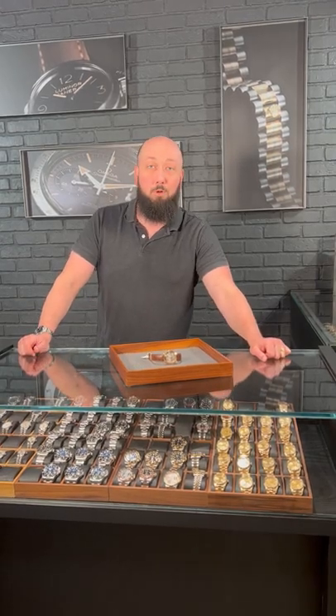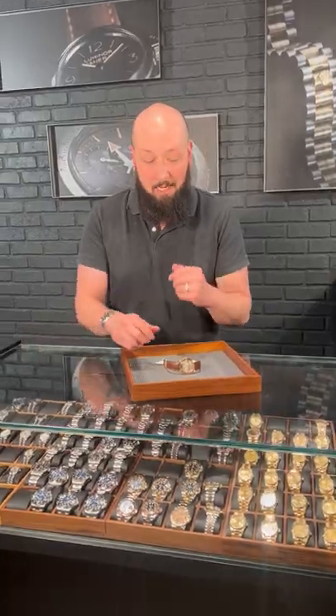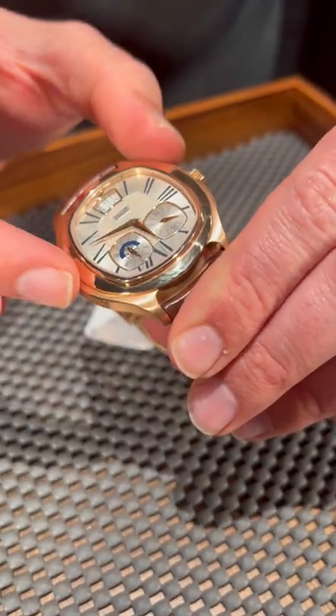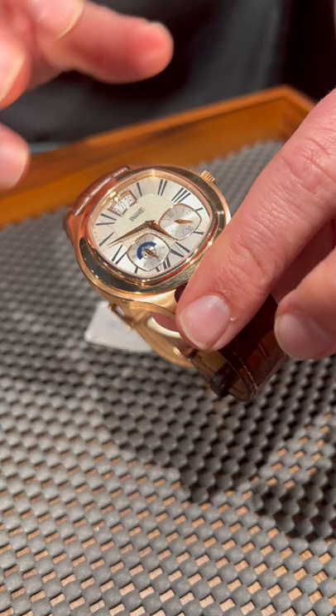If you're into oversized rose gold dress watches, take a look at this beautiful Piaget Imperador that we got in stock. This one screams fine Swiss watchmaking. And if you like big oversized cases, this is very wide — about 42 millimeters at its widest point. And this dial is gorgeous.